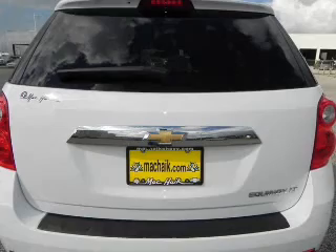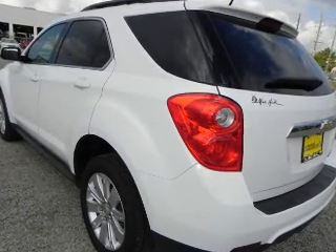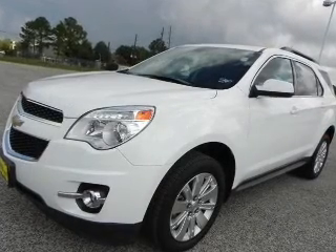Reach your destination effortlessly with GPS navigation. Premium wheels lend a distinctive appearance. Treat yourself to a premium sound system. You will appreciate the safety feature of anti-lock brakes. Indulge in the comfort of heated seats.